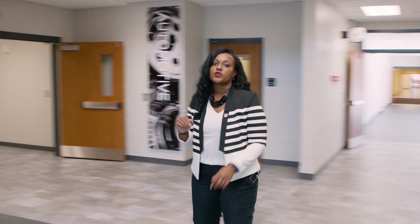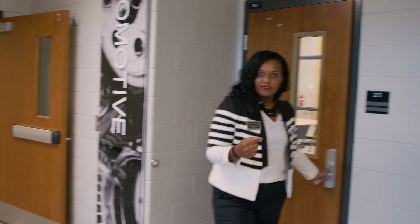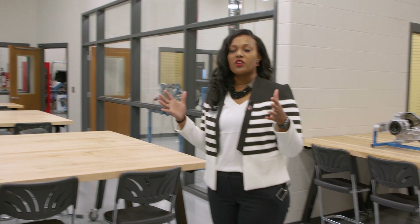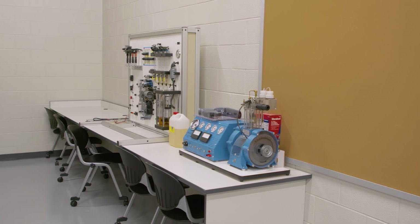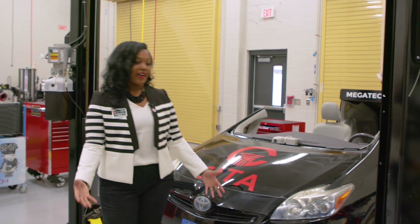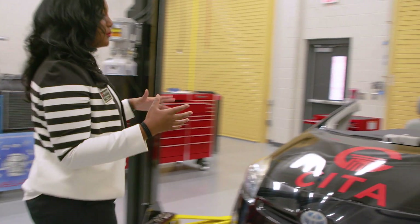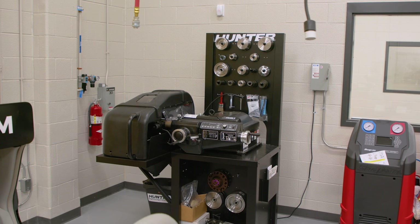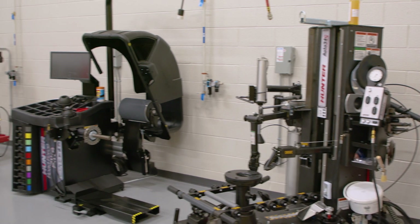Industry partners really helped us with automotive — they came in and told us what their shops have and what they're looking for, so we made sure to match that. In trades and industries, the instructional area is separate from the lab area, unlike healthcare, for safety reasons. We have three bays in the lab area. This is our hybrid trainer car — it actually drives, that's how we got it in here — so students can practice on both traditional and hybrid cars. We also have a tire balancing machine, an alignment rack, and an engine trainer where you can turn on the engine and see inside it.